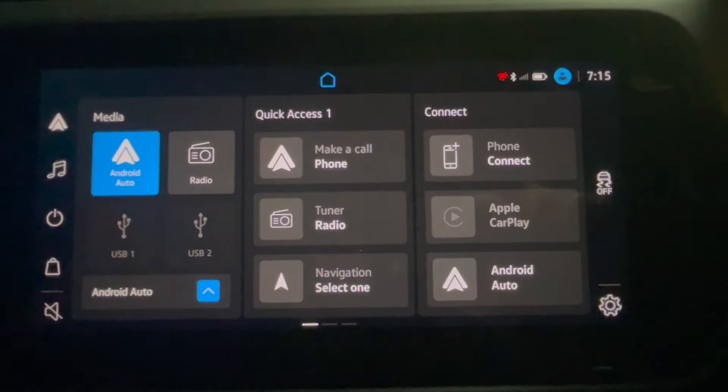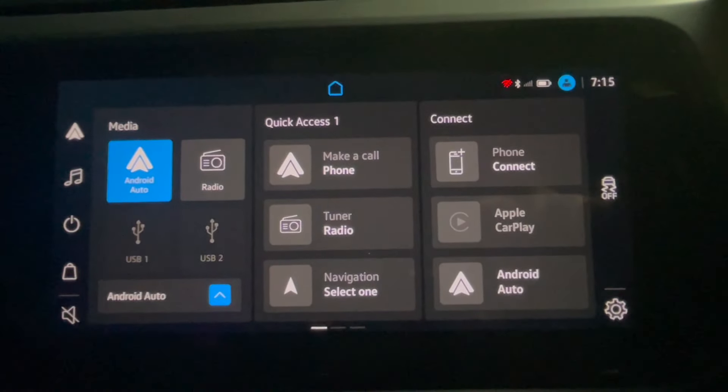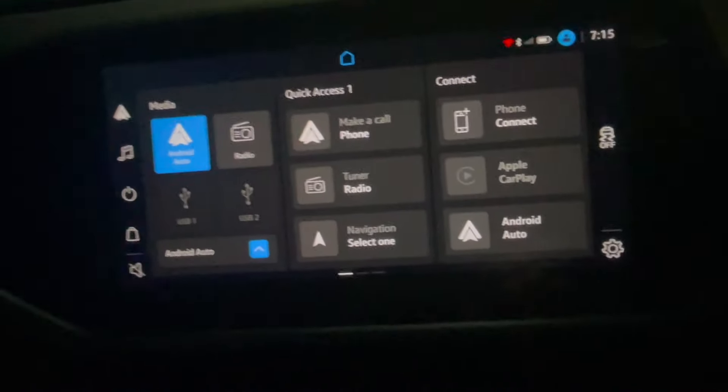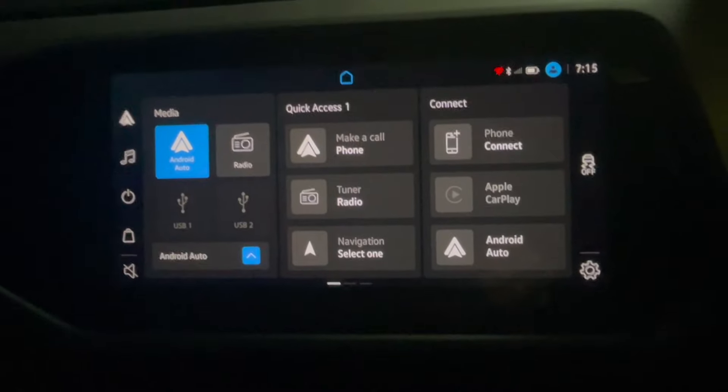That's it from our side on the infotainment system. Stay connected — very soon we are going to get the interior mat flooring and seat covers done, so we will come back with a very good video. Thank you so much for your time. Have a great day!